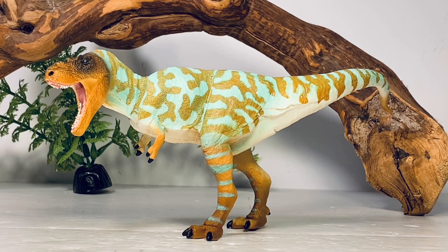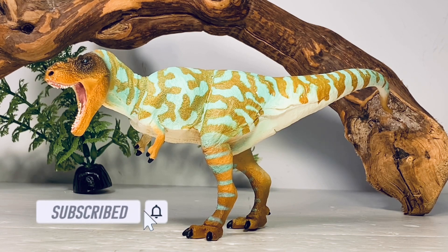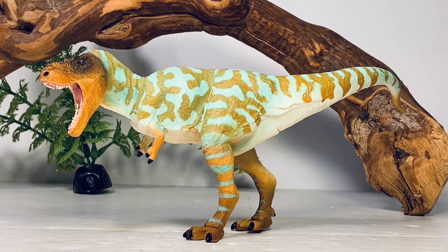Hey everyone, welcome back to the channel. Look what we have here — the newest addition to Safari Limited's prehistoric world line, this minty fresh Albertosaurus. I want to give a huge thank you to Safari for sending me out this production sample. It's an honor to do this because Safari has been a part of my life ever since I was a little kid with the Carnegie Collection. And to finally be revealing a figure on this channel all these years later is kind of a big deal to me.